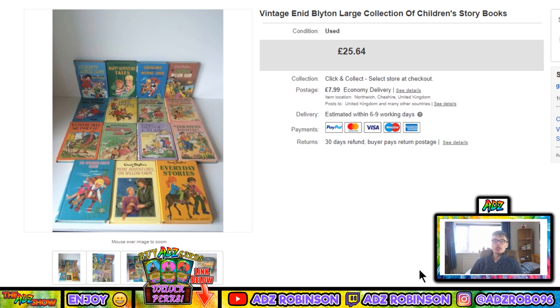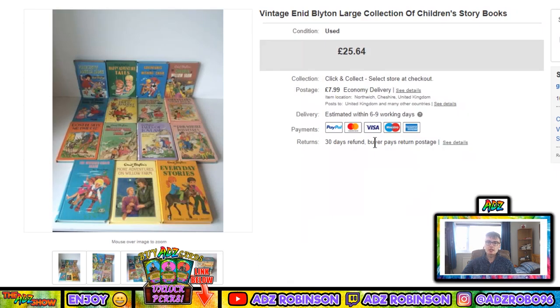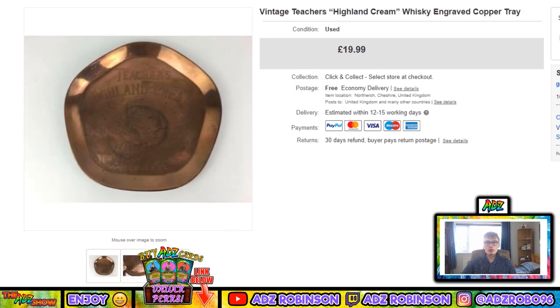First item: a vintage Enid Blyton large collection of children's storybooks. This went for £25.64 plus £7.99 postage, which is awesome. It did take ages and ages to sell, but I'm glad they're finally gone. They're hardback books — around 12 to 15 in total — so yeah, quite happy with that. Someone will no doubt love those.